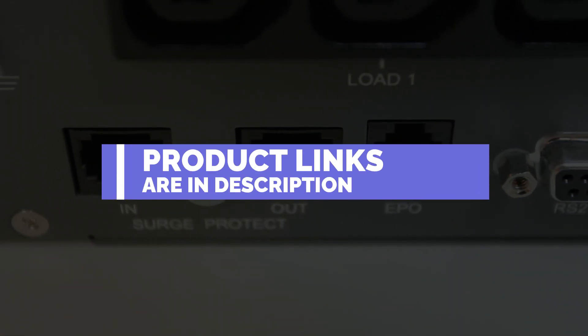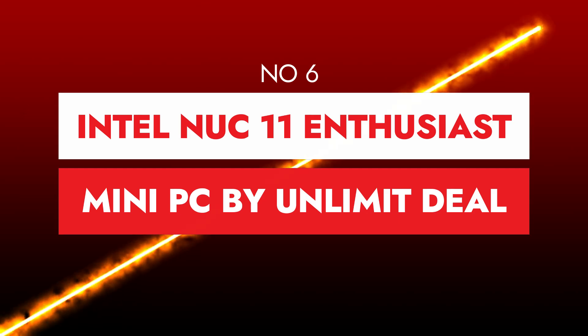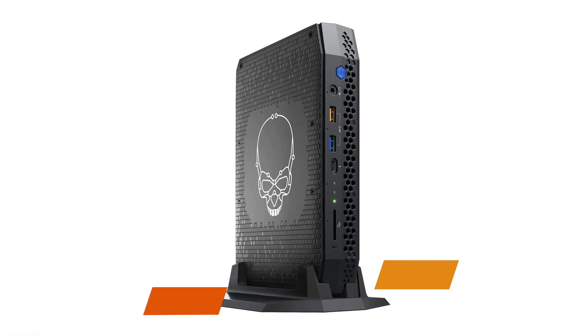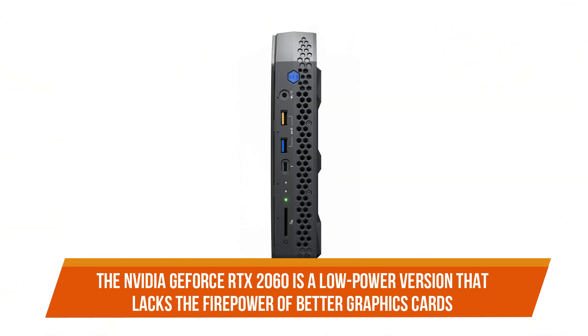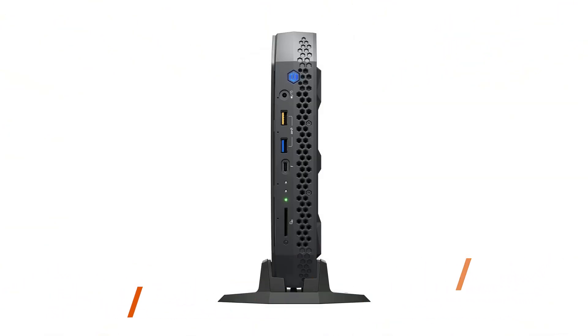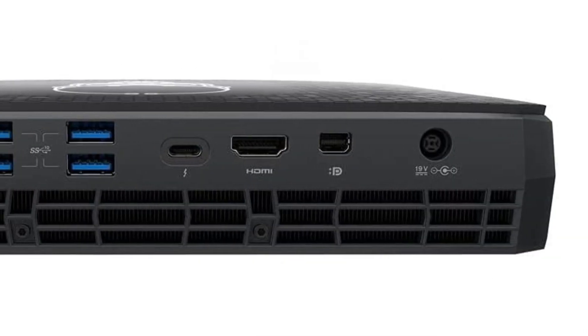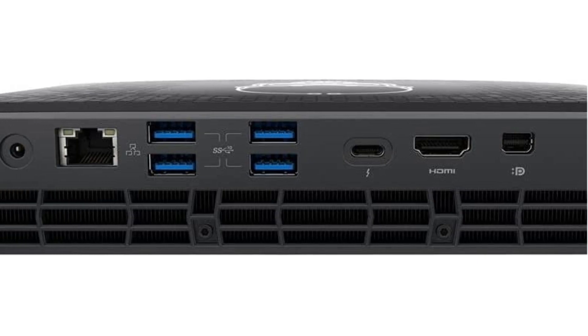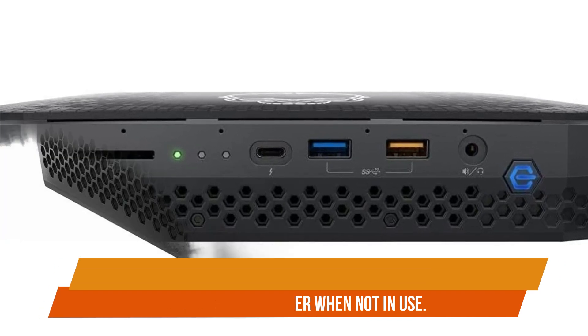Number six: Intel NUC 11 Enthusiast Mini PC by Unlimited Deal. The Nvidia GeForce RTX 2060 is a low power version that lacks the firepower of better graphics cards, yet this is still a true GPU inside a little computer that you can use to play everything in your Steam library. It's quite slim, thinner, and fits easily onto a shelf or storage container when not in use.